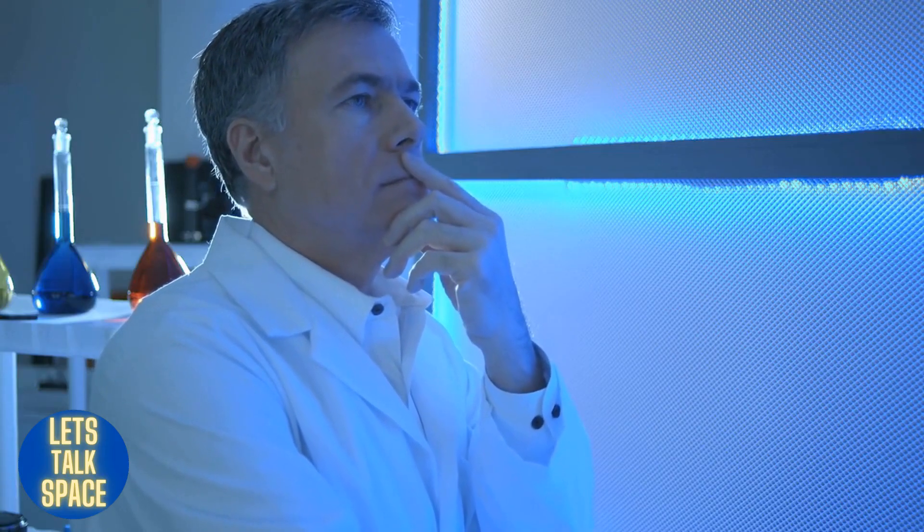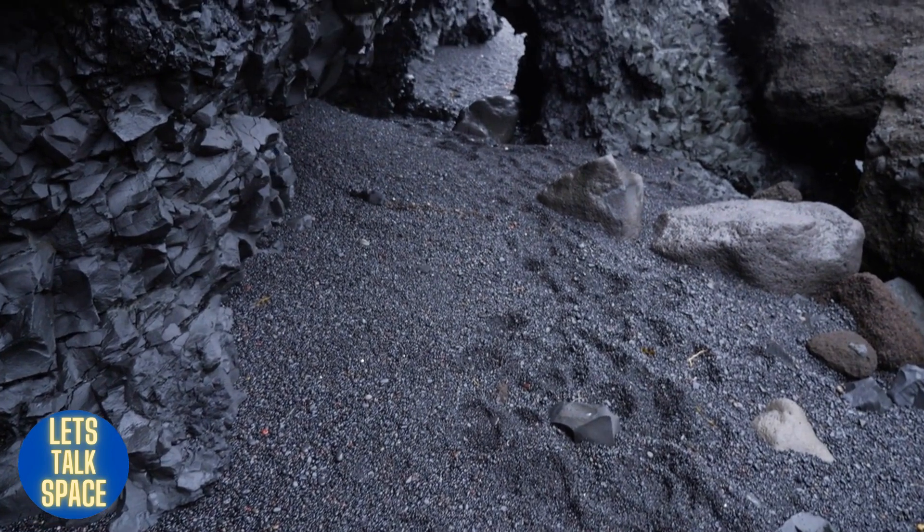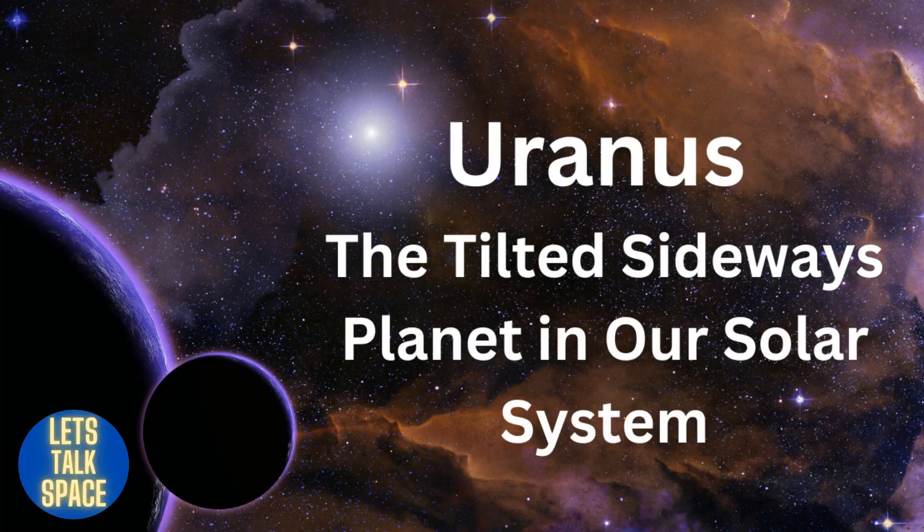Scientists are still unsure how Saturn's rings evolved, despite the fact that they are made of ice and rock. The gaseous planet, which has many moons, is primarily made of hydrogen and helium.